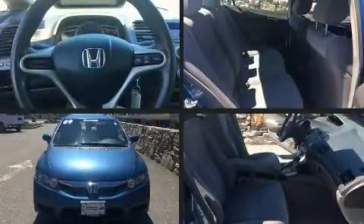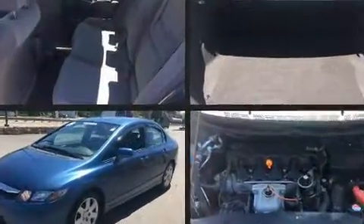Discerning drivers will appreciate the 2011 Honda Odyssey. With fewer than 35,000 miles on the odometer, this vehicle stands out from the competition.